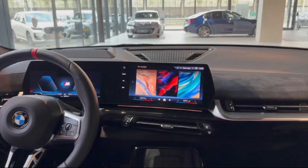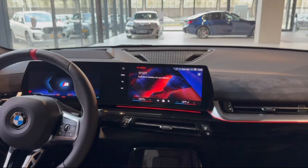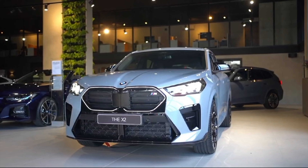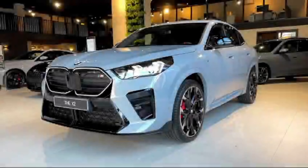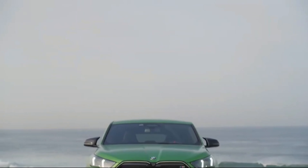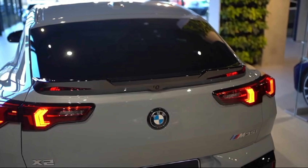Available all-wheel drive ensures confident traction in all road conditions, while the dynamic stability control system keeps the X2 composed and controlled, even in challenging situations. Comfort features like heated seats, dual-zone automatic climate control, and ambient interior lighting further enhance the driving experience.